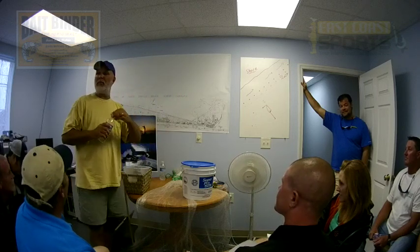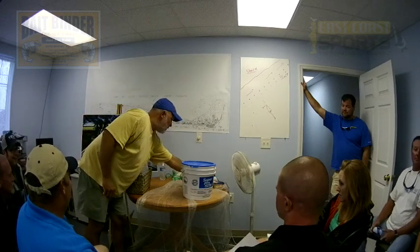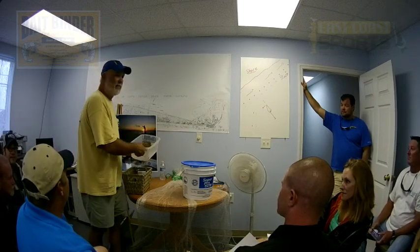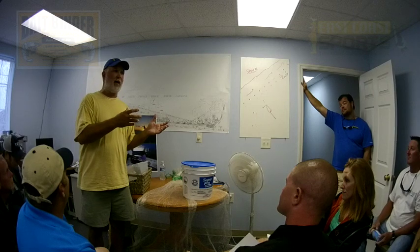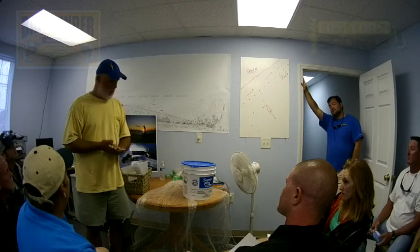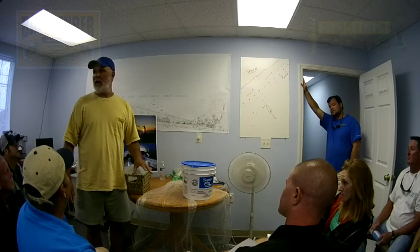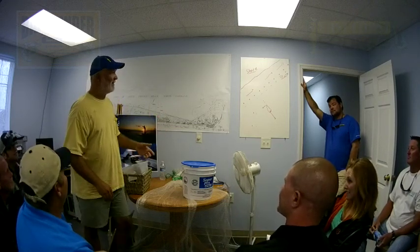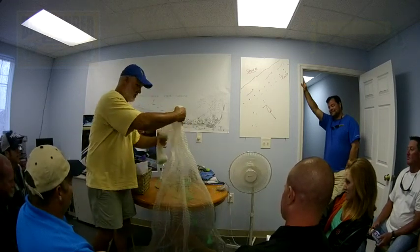I appreciate y'all coming — we were thinking we might only have about four or five people and then all of a sudden everybody came. Black Labs especially are very fond of these patties. That's one advantage to making them on the boat and only making the number you need, because guys in the past have made 50 or 60 and brought them home — don't do that, because labs love to eat them. I get a call every year: my lab has eaten four or five of these patties. I can't tell you what's in it, but I can promise you it's safe.